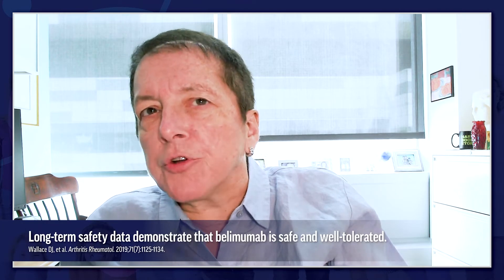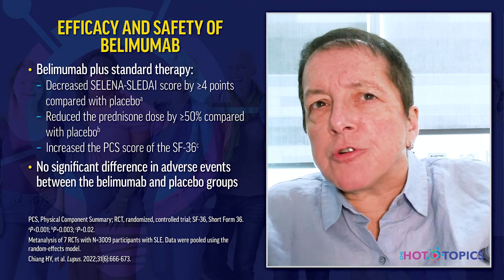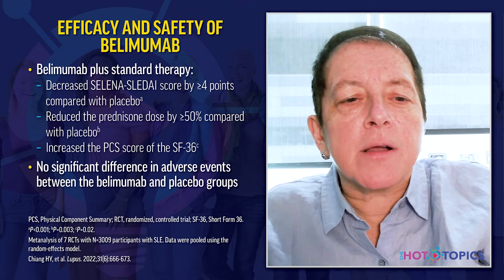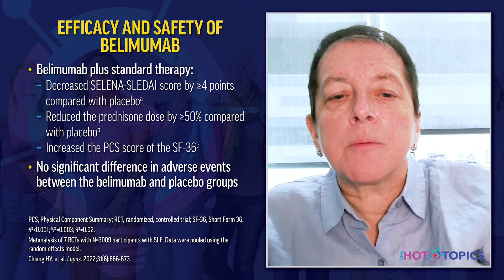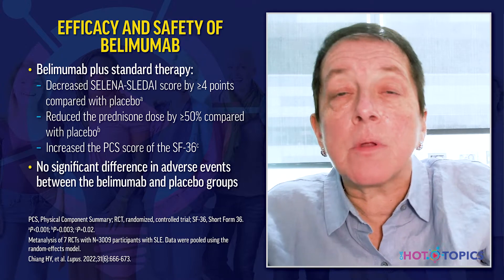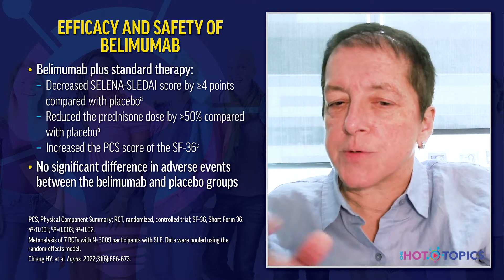Safety considerations with belimumab included infection, hypersensitivity reactions, and mood changes. But one of the things we've learned over the last 12 years is that it's a very safe medication and patients tolerate it reasonably well. A meta-analysis of belimumab randomized controlled trials involving seven studies showed a decreased SLEDAI score by four or more points, prednisone dose reduction by more than 50%, and improved SF-36 physical component score, with no significant difference in adverse events versus placebo.